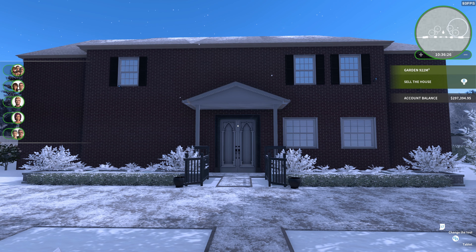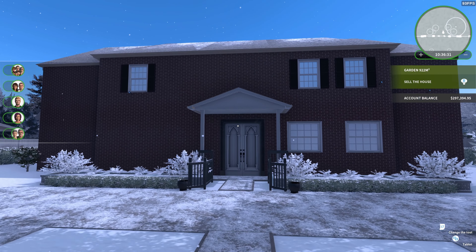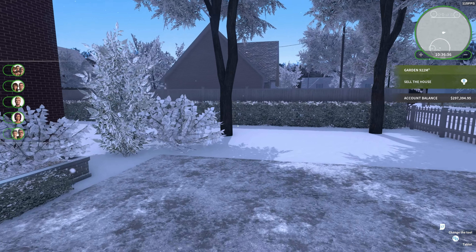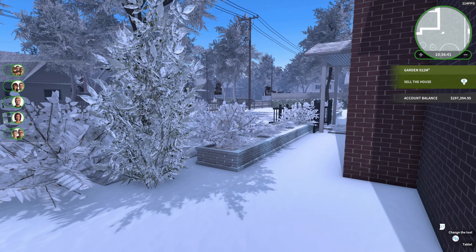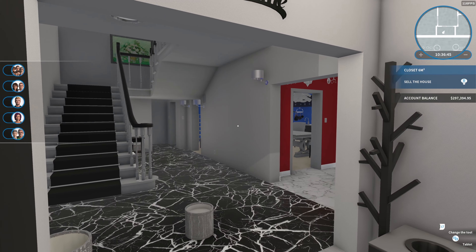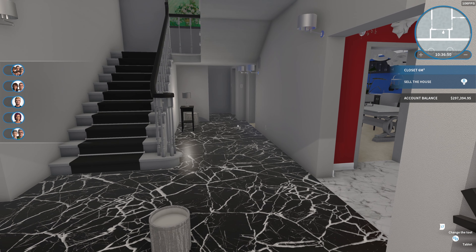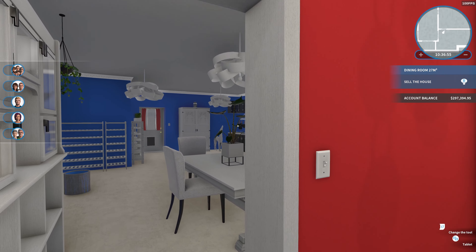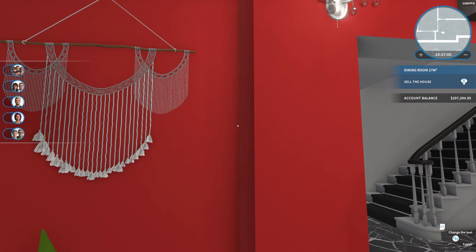Hello everybody and welcome back to another episode of House Flipper. Today I hope we're gonna finish this house. I have a few disappointments with this house actually. I hope everyone's having a good Monday. With the outside, I can't really put anything out here because of the snow and I can't remove the snow, so I'm just kind of stuck with it. Let's get a recap on what we have done — this is our dining room, very beautiful, elegant, the red room as I call it. I think everything in here is painted.